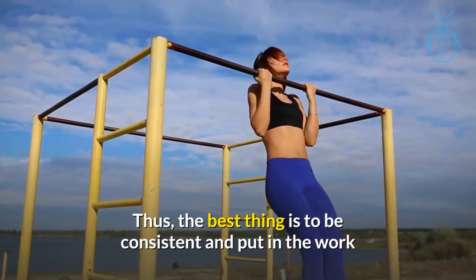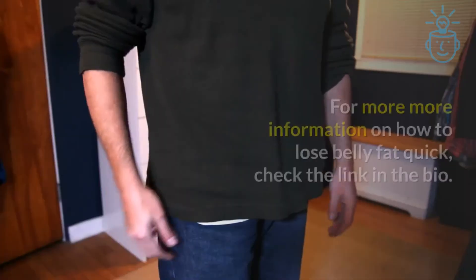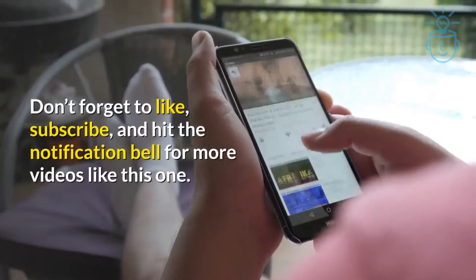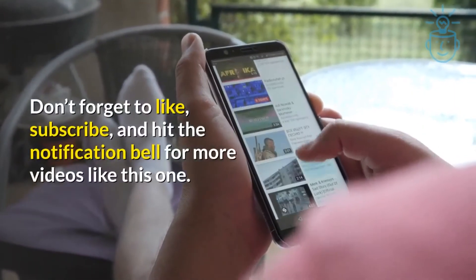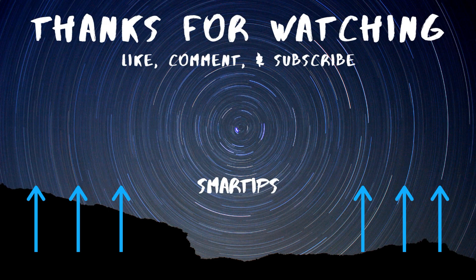Thus, the best thing is to be consistent and put in the work, because the results are worth a little sacrifice. For more information on how to lose belly fat quickly, check the link in the bio. Don't forget to like, subscribe, and hit the notification bell for more videos like this one. Simply check it out for the rest of the videos.